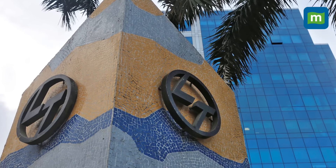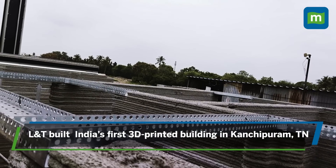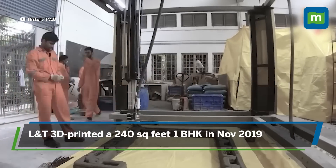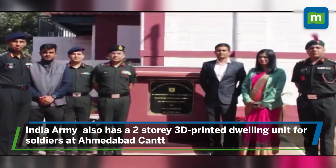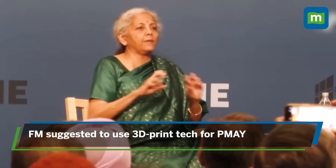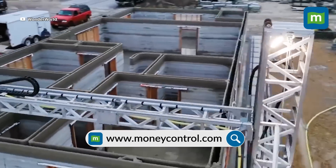In the past, L&T has undertaken other 3D-printed constructions, including India's first 3D-printed building in Kanchipuram, Tamil Nadu, with a unique in-house developed concrete mix using indigenously available regular construction materials. In November 2019, the L&T team had 3D-printed a 240-square-feet 1BHK as well. The Indian Army also inaugurated its first two-storey 3D-printed dwelling unit for soldiers at Bathinda in December 2022. Finance Minister Nirmala Sitharaman even suggested using the technology to boost affordable housing in India, especially under the Pradhan Mantri Awas Yojana.